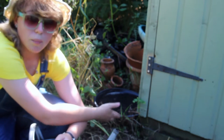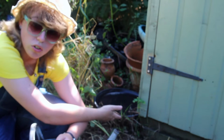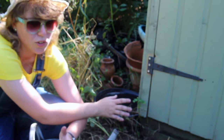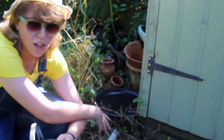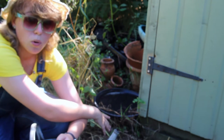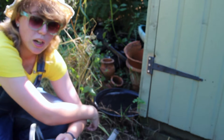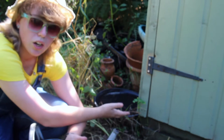Birds will come here to bathe and drink. Animals such as hedgehogs - hopefully there are some around; I've not seen any in my allotment here but fingers crossed - they'll come to drink here too, and all manner of other creatures as well. This is a really simple way of just giving a little helping hand to our wildlife.